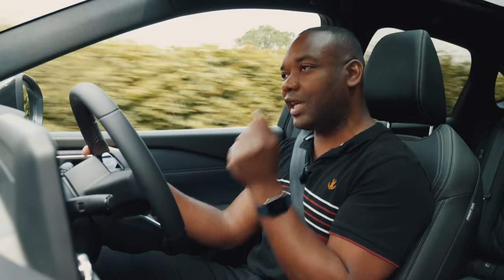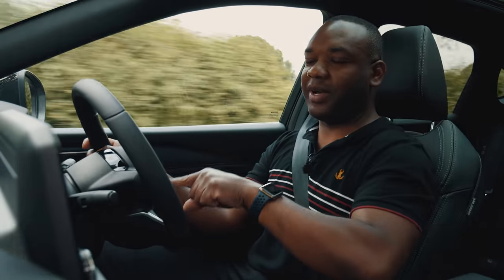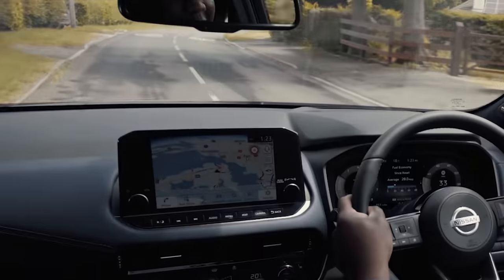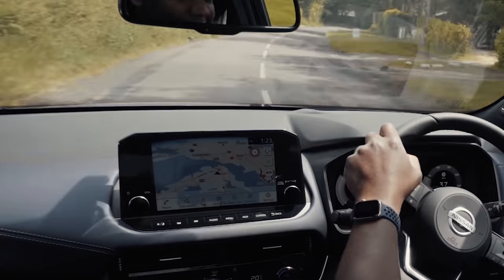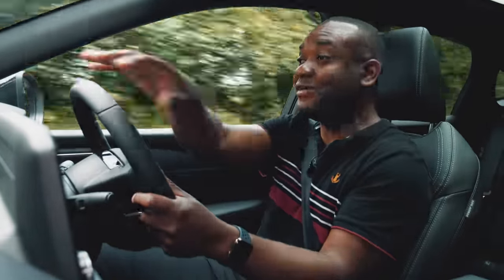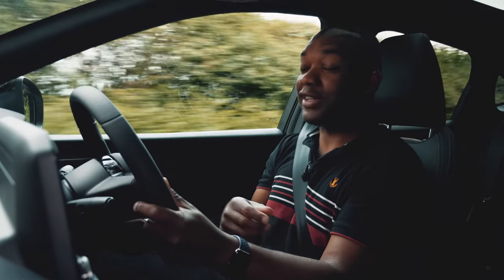One exception: the new Qashqai has massaging seats, but they're not very good — they just sort of prod you feebly in different parts of the backrest, a bit like being kicked in the back by your children on the way to school, except here you have to pay for the privilege. That said, credit where it's due: this car has a really good, really big head-up display. Graphics are overlaid on the windscreen showing speed, speed limits, navigation instructions, and media playback. It fills the entire lane — it's massive, and feels like something you'd see on a much more premium product. Well done, Nissan.